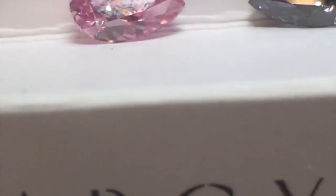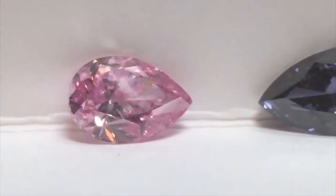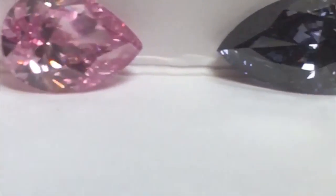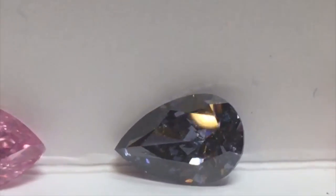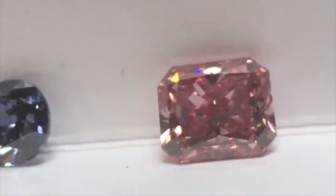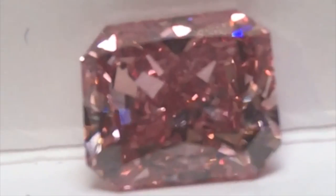Followed by a 1 carat 21 straight fancy vivid purple pink pear-shaped Argyle Viva. Then we have a very twin moire match with the 1 carat 11 fancy dark grey Argyle Ultra Diamond, then Argyle Thea, 2 carats 24, fancy vivid purplish pink VS.